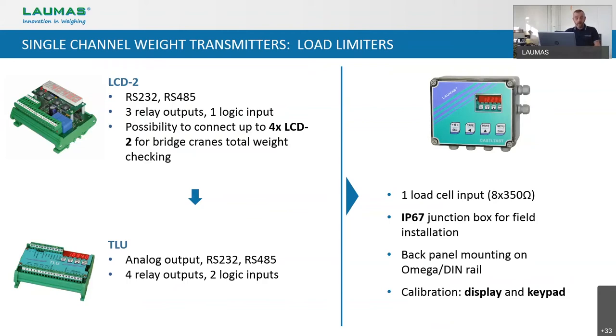It means that you can connect up to four LCD2 units together and limit the weight on the single cranes and on the sum of all of them. The TLU is still made for lifting systems, but for single ones. It has on board one analog output, one RS-232, and one RS-485, and four relay outputs that are normally closed, in order to conform with the regulations about safety in limiting equipment. If you install it into its IP67 box, you can also use it for ATEX applications in Zone 2/22.